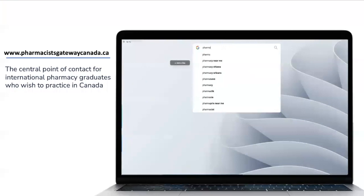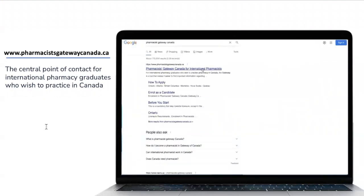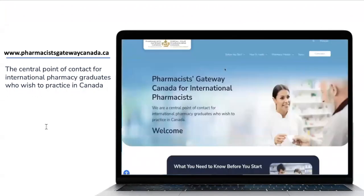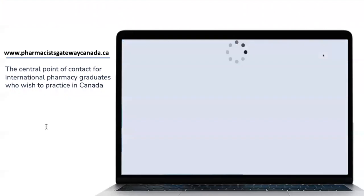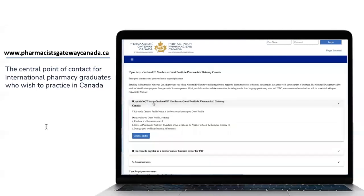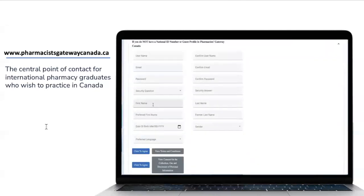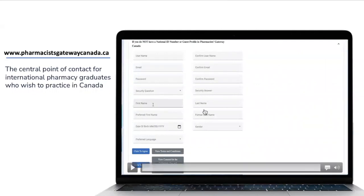The first step is Pharmacist Gateway. Simply search it on Google — 'Pharmacist Gateway Canada.' It is a mandatory first step in the procedure to become a licensed pharmacist in Canada, except in the province of Quebec. It provides a national ID which is required to apply to the Pharmacy Examining Board of Canada, also known as PBC, for document evaluation. It also creates a profile where you can track your progress during the licensure procedure.